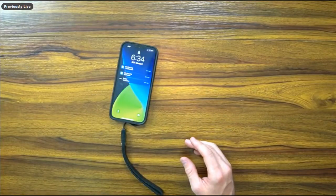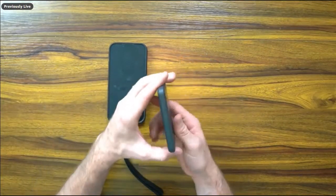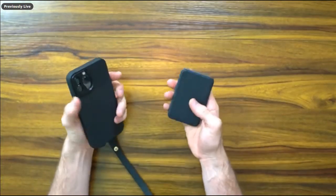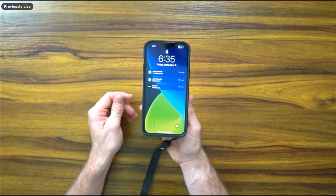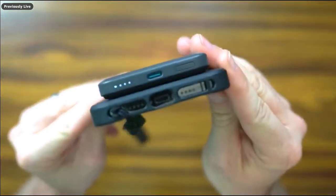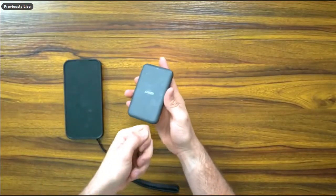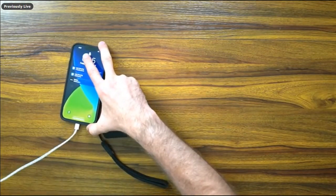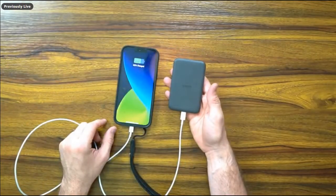Next from Anker — they just released this one. It's much smaller than their version from two years ago, now about the same size as the Apple MagSafe, with 5,000 milliamps and supposed to be pretty fast. The downside is it doesn't show the MagSafe animation, meaning it's only outputting 5 watts rather than 7.5. However, you can plug in via USB-C and get up to 20 watts wired charging for a much faster charge.